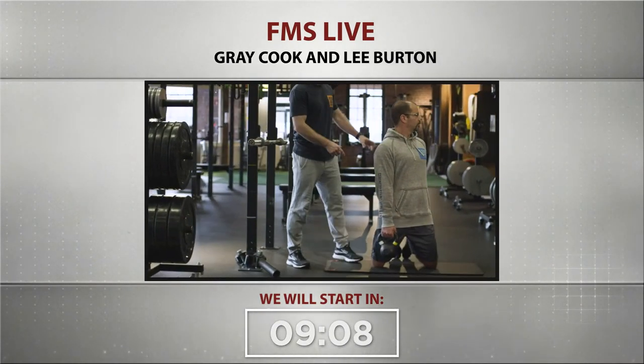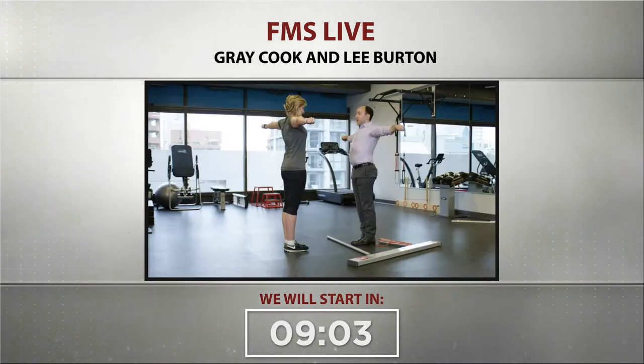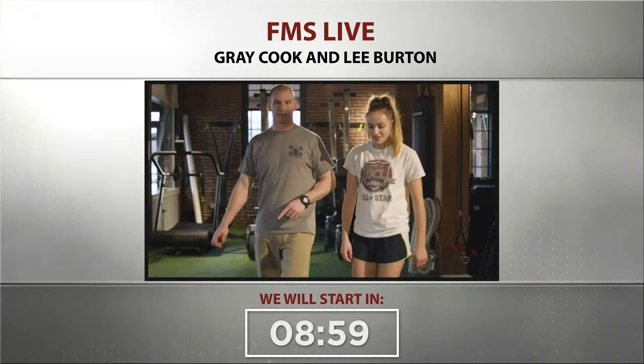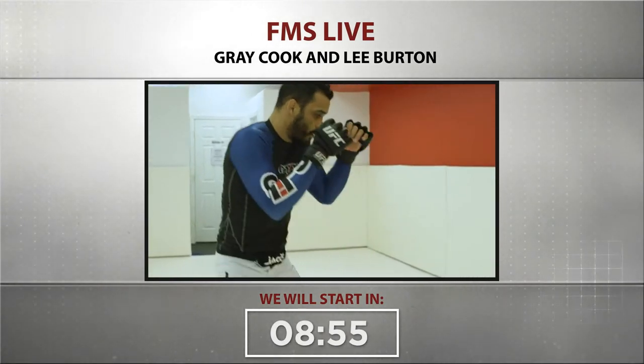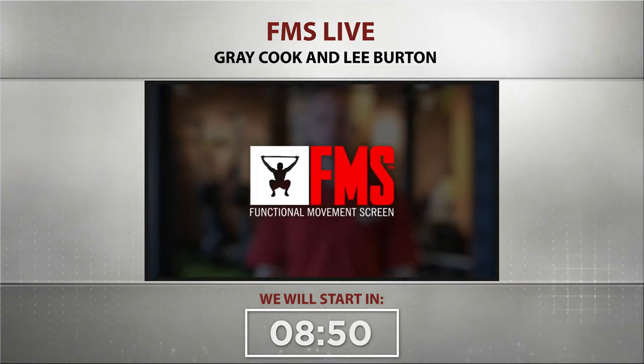Whether your focus is optimizing training, maximizing client retention, or enhancing communication, the screen helps you get there. It is the foundation for one of our basic beliefs: play to your strengths and work on your weaknesses. Explore our course options and get started today.